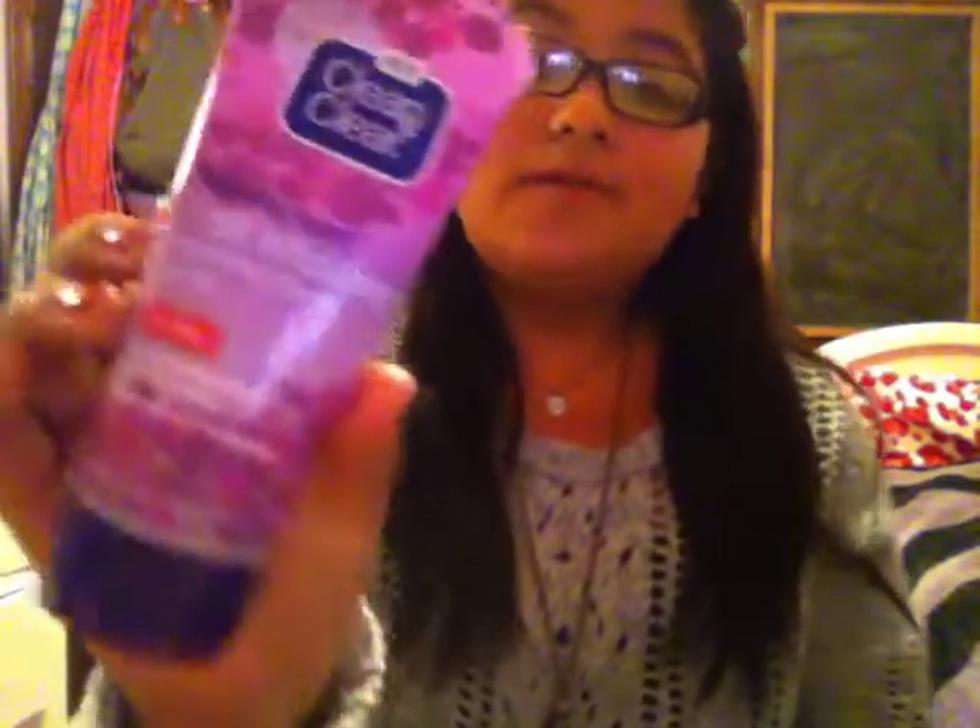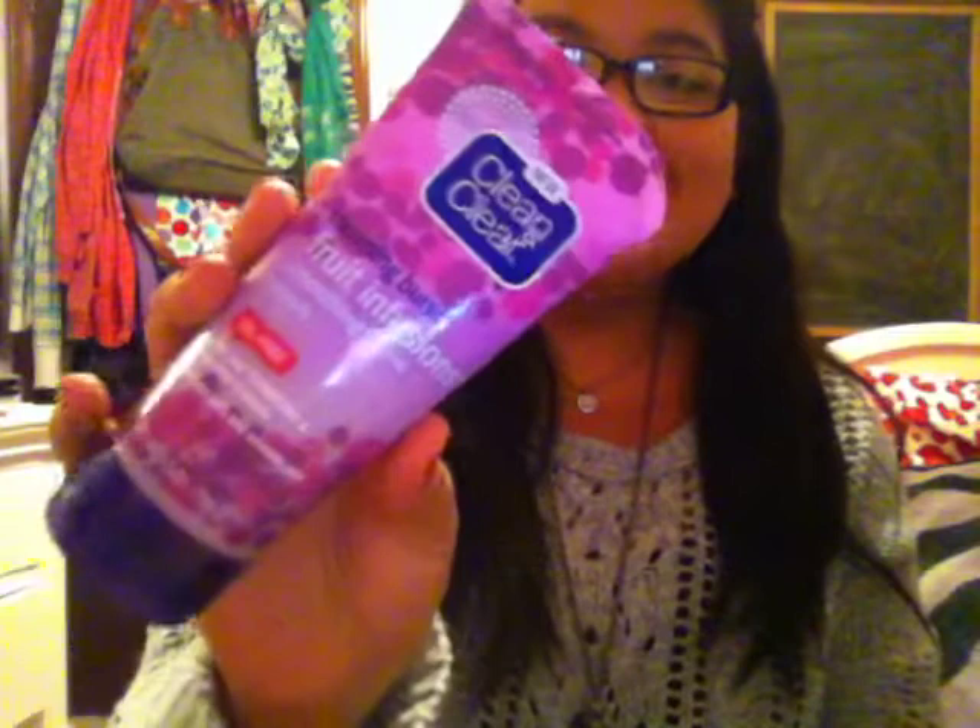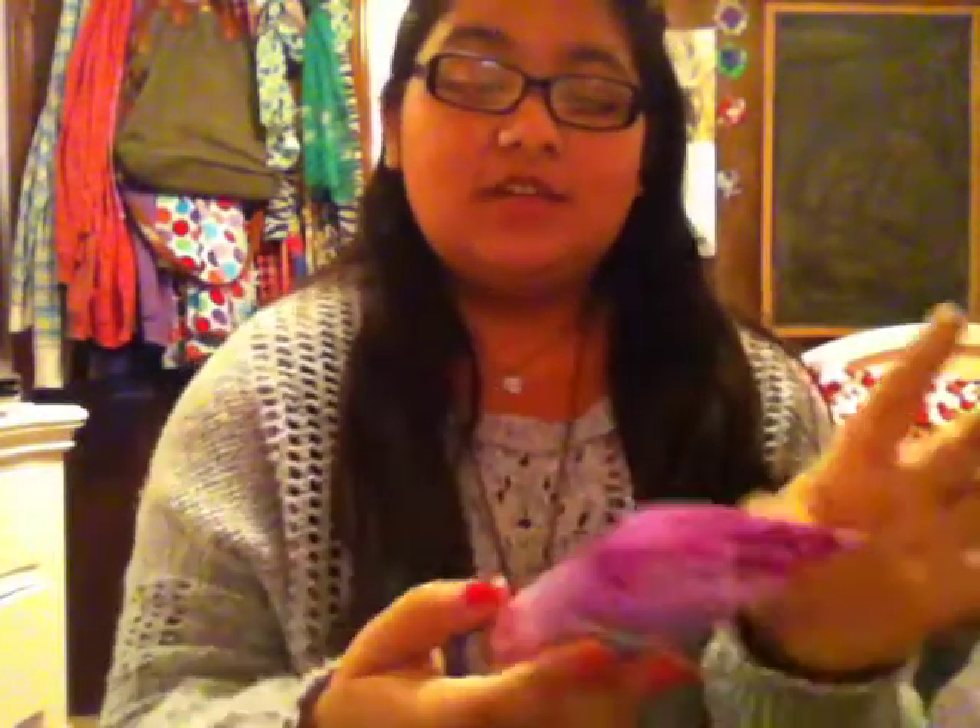So the first thing I have is a cleanser — this is the Clean and Clear Morning Burst Fruit Infusion Smoothing Facial Scrub, and it's oil free. It's so cute, it's just like purple. I got this for Christmas with a Clean and Clear set. I really, really like it. I use it as my night scrub. It smells so fruity and good. It definitely refreshes and cleans my face. It doesn't really help with acne, but it does reveal soft and smooth skin.